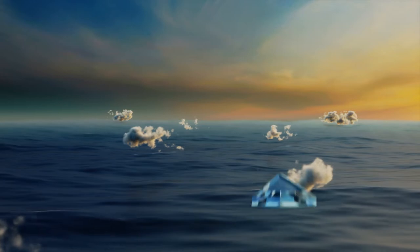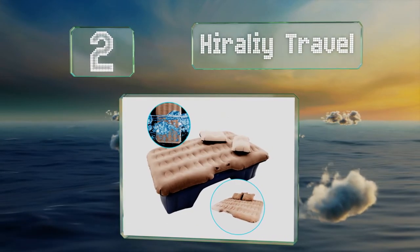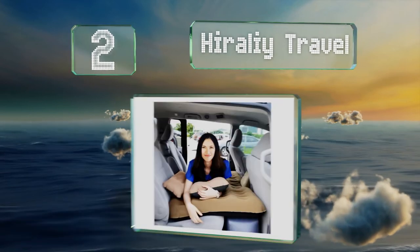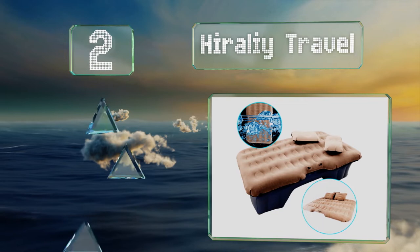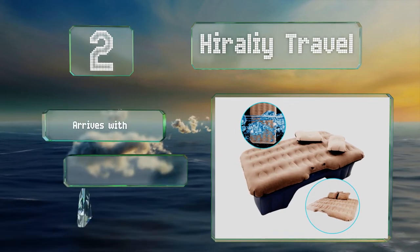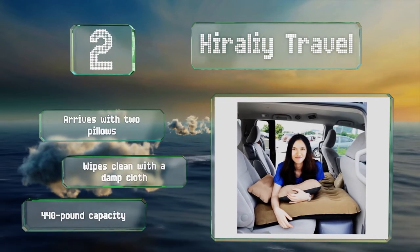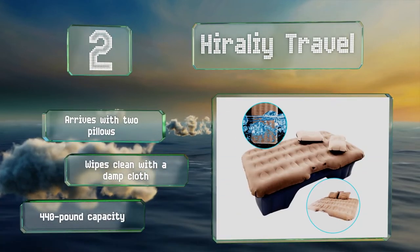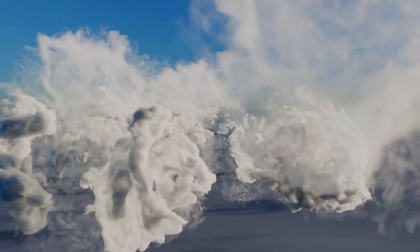At number 2, designed to fit perfectly in the second row of your ride, the Hirali Travel is the ideal option for those with seats that can't be removed or that don't recline all the way. It sets up in a snap, so if you don't know when your eyes will get tired, this one's for you. It arrives with two pillows, wipes clean with a damp cloth, and has a 440-pound capacity.